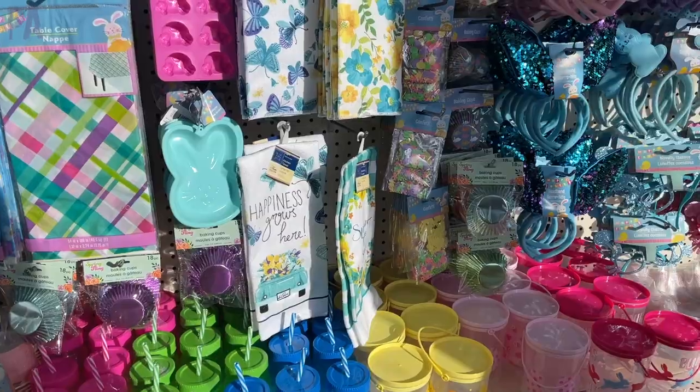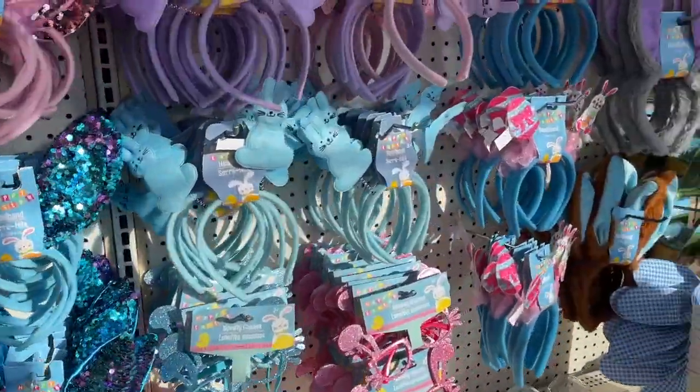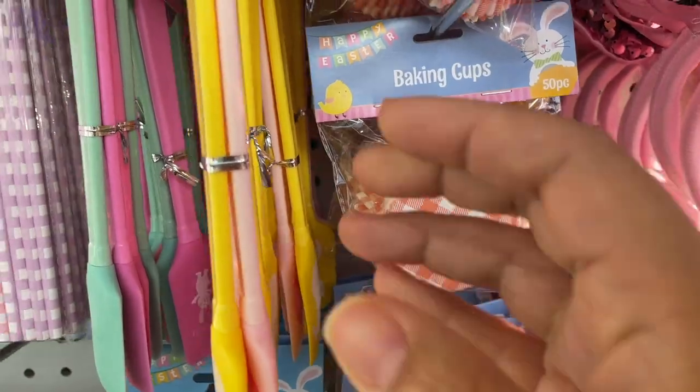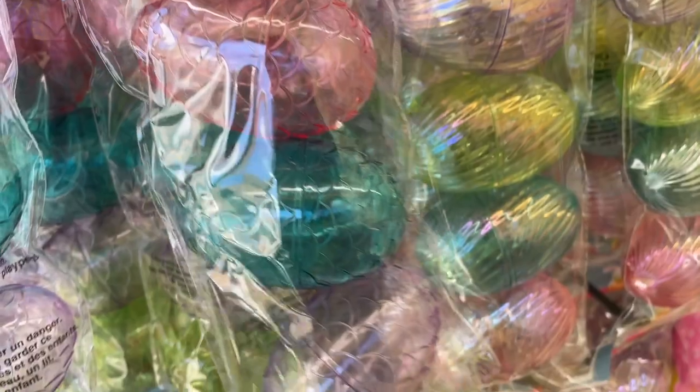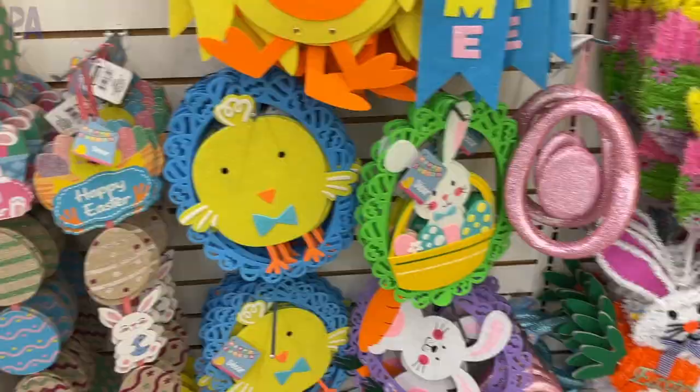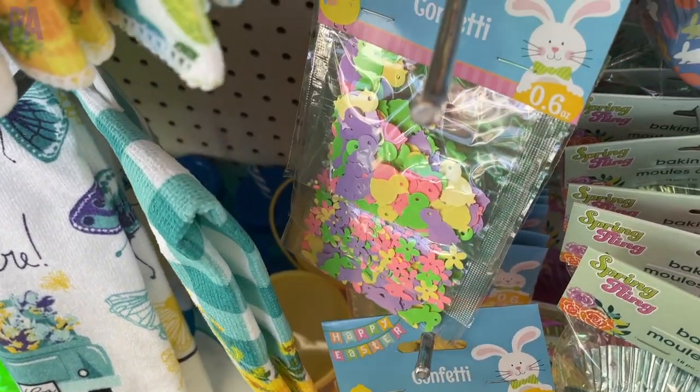I just got out of Dollar Tree and I am blown away by some of the fun surprises that I found — all the new spring things. I definitely had to make this video impromptu; I wasn't planning on it, had something else planned, but I needed to show you all the new things at Dollar Tree right now. I'm going to show you at the end of the video all the things that I hauled that I didn't show you while I was shopping.